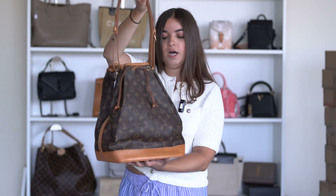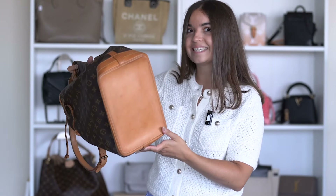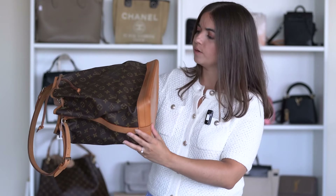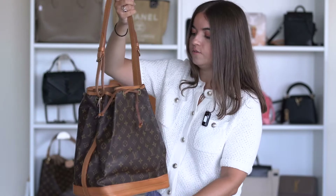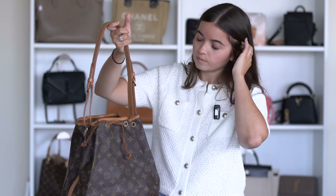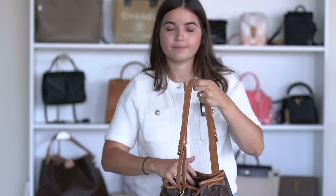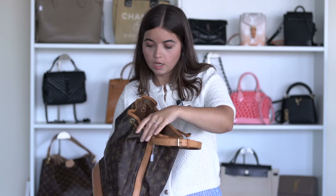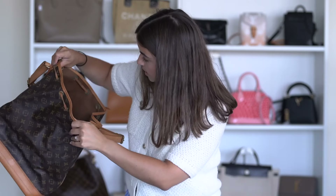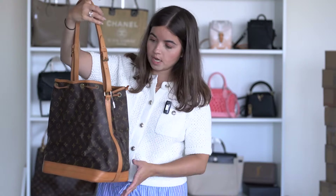The monogram canvas is very good. The leather base is in good condition — some signs of wear but no huge stains. Corners are a little rough and there's some oxidation on the hardware, but this is a vintage bag so that's normal. Inside is very good with no big stains. A great interior.